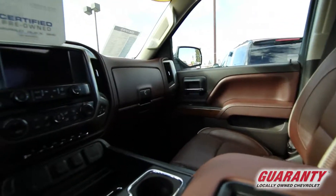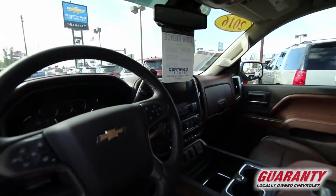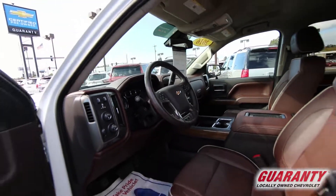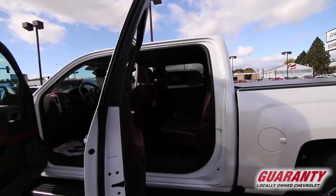One owner, completely serviced, has the nice little extra features like the power extendable running boards that retract. Plenty of room, beautiful truck.